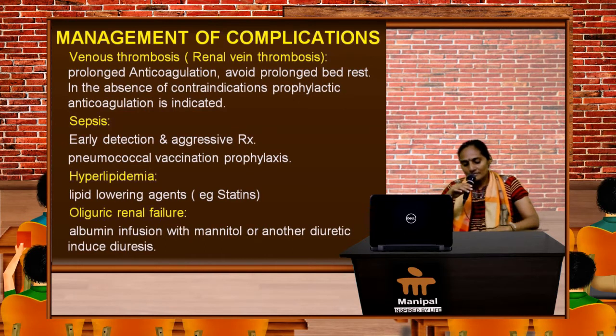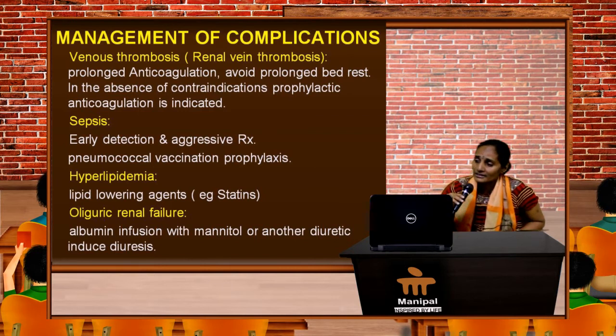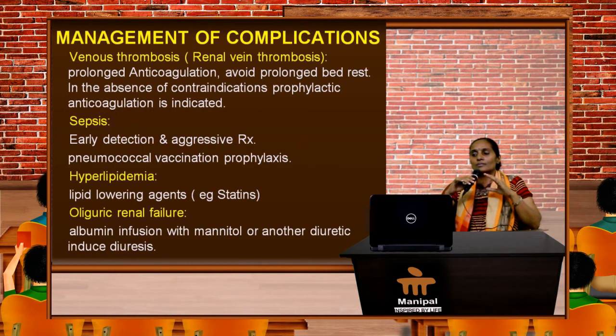Dyslipidemia, when severe, requires HMG-CoA reductase inhibitors or statins. For oliguric renal failure, we need to cautiously give albumin infusion plus mannitol or another potent diuretic.